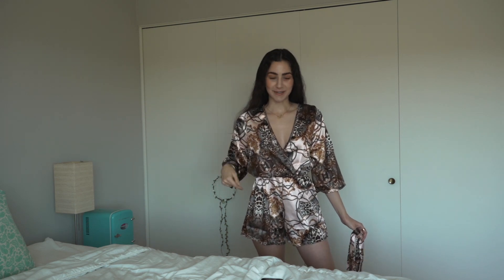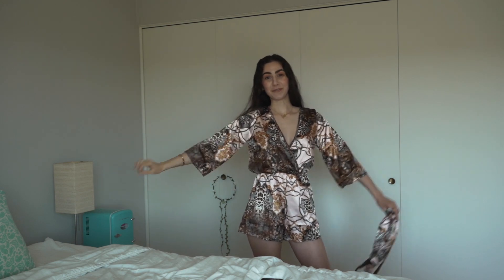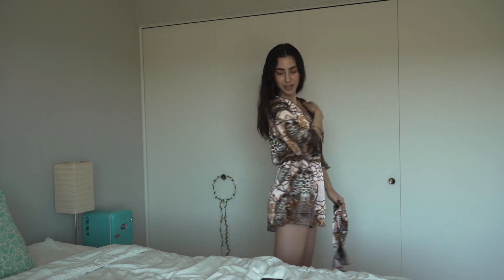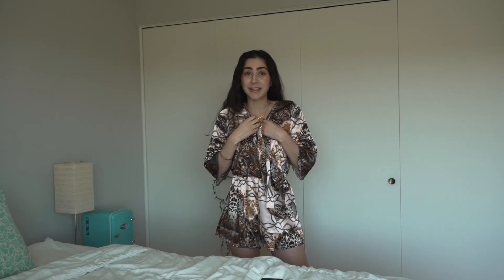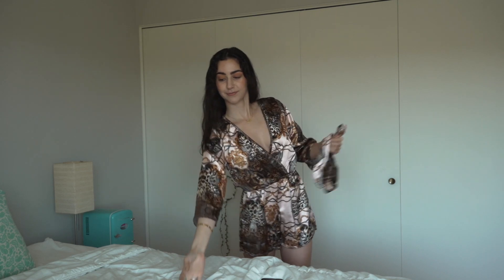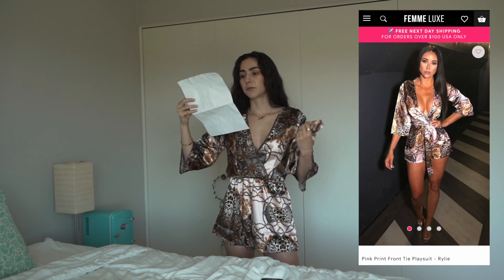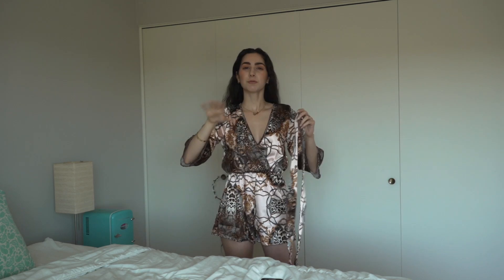Next outfit. I know I said I ordered basics, but I don't know what part of this is basic because this is extra as hell and I am so living for it. I completely forgot I ordered this and I'm so happy I did — look how cute this is! I'll be wearing this all summer long. This is the pink print front tie playsuit — Riley, size 8 in pink — and it retails for $19.99.